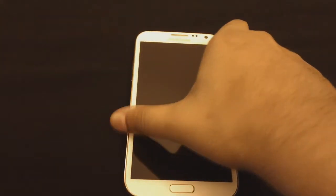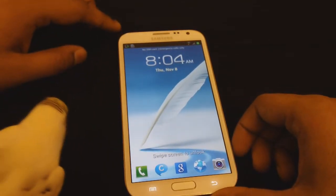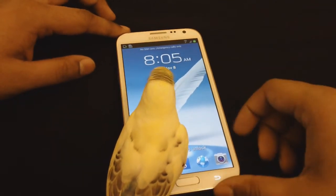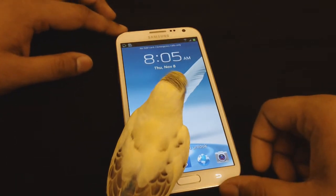Hey guys, how's it going? In this video I'll be talking about the battery life of the Samsung Galaxy Note 2. I've been playing around with this phone for a while and we have a special guest here, her name is Julie, she just comes once in a while.